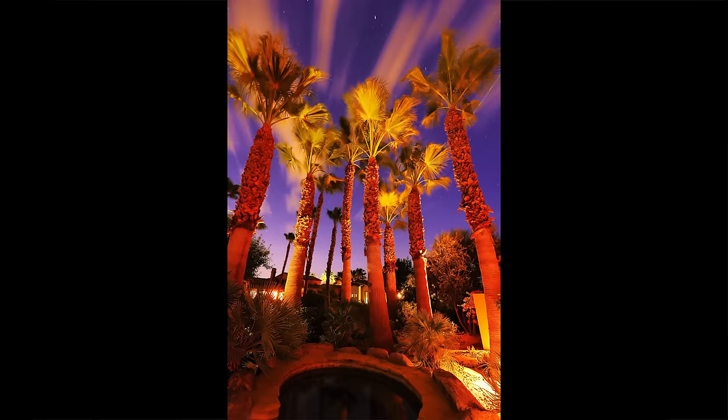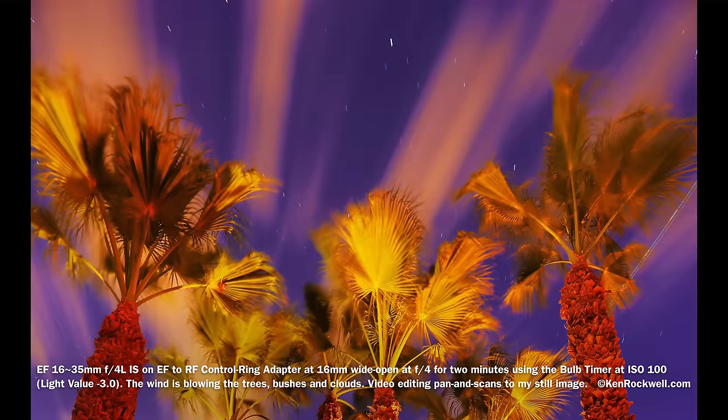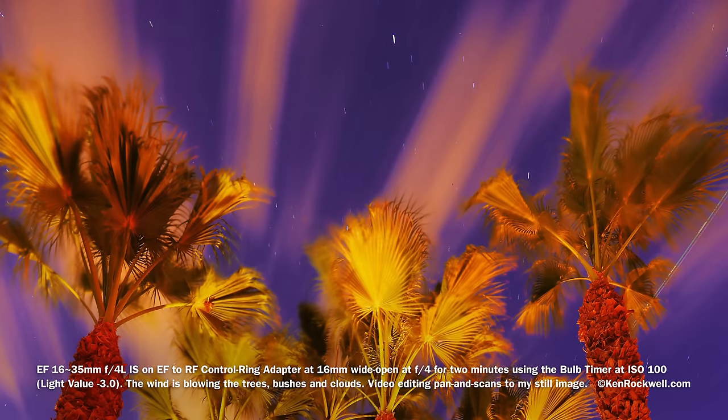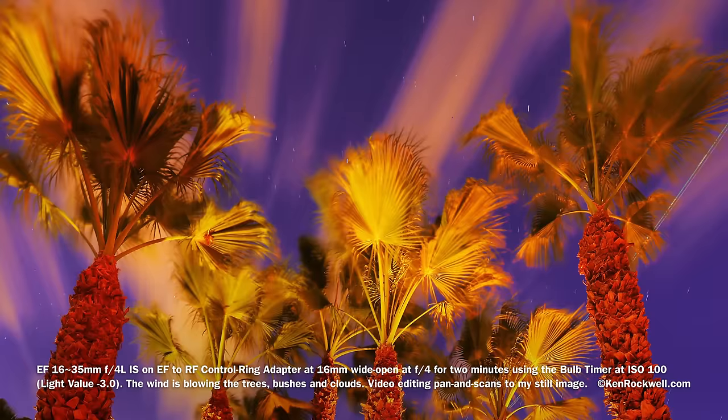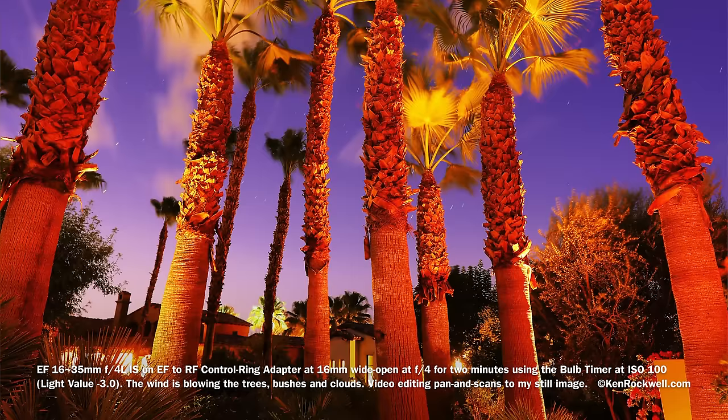Let's go straight to some pictures. This is made with probably my 10-year-old 16-35mm F4 LIS. This is a 2-minute exposure at F4 wide open using the bulb timer of the R5. Most of the new Canon mirrorless cameras have a bulb timer — you simply go into the menus and program it for either 2 minutes or up to 100 hours. Just press bulb and walk away, go have a snack, take a nap, come out. It'll just make that exposure. You don't need an external timer or remote cable release — just use the self-timer and you are good to go.